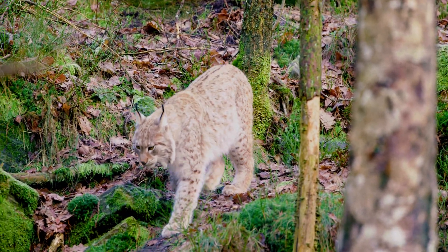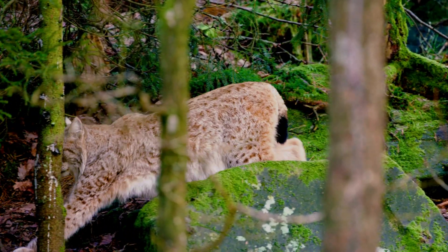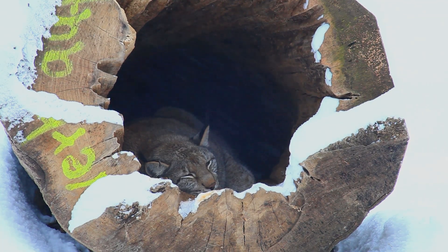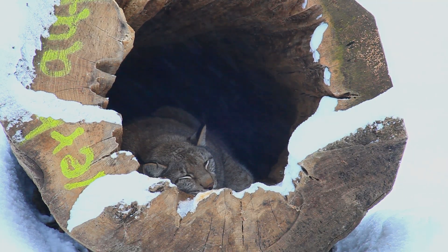Wilderness corridors are more than just paths — they're lifelines. For the lynx, they mean survival, and for ecosystems, they ensure balance. For us, they represent the health of the natural world we all share. Protecting these spaces is not only about saving one species, but preserving an entire web of life that stretches far beyond the snowy forests where the lynx prowls.